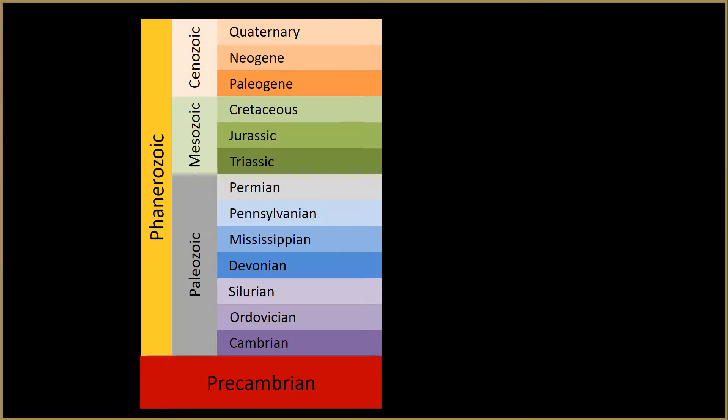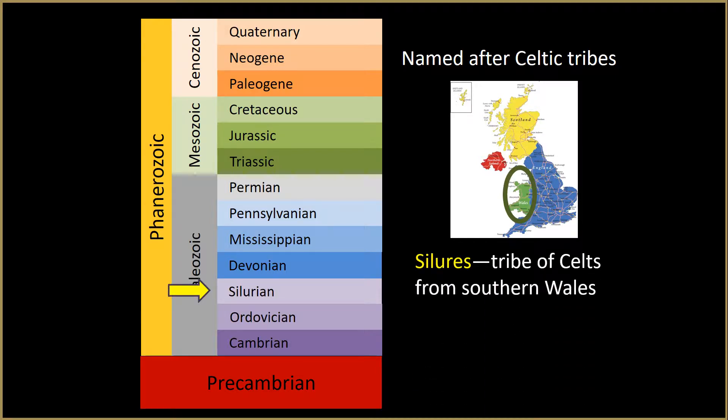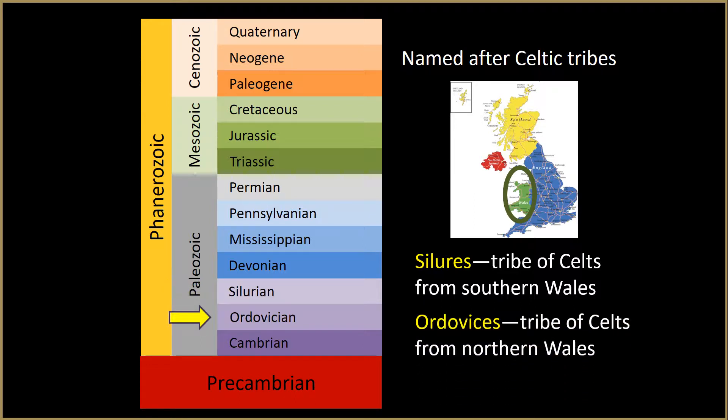Murchison grouped the fossils into systems he called Lower Silurian and Upper Silurian. The Lower Silurian was renamed Ordovician in 1879. These systems of rock layers were given the names of Celtic tribes from Wales, which is the green part of this map of the United Kingdom. The Silurian system was named after a tribe from southern Wales, and the Ordovician system was named after a tribe from northern Wales.